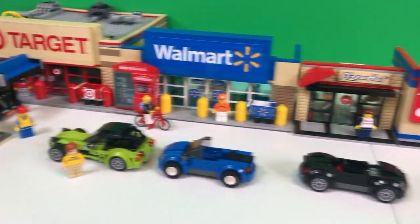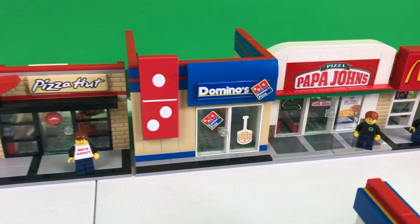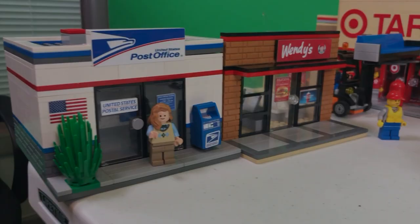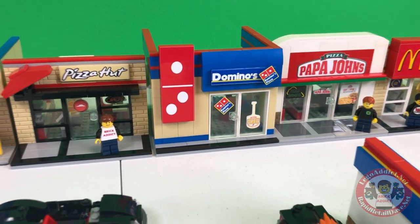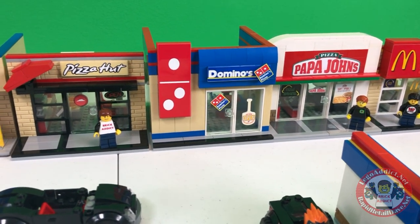Brick Addicts LEGO lovers, ladies and gentlemen from all over the world, we're going to check out some Pizza Places. With so many to choose from - and no, this is not all of them - we've got Little Caesars, and I think we've got one or two other ones; I kind of lose track.